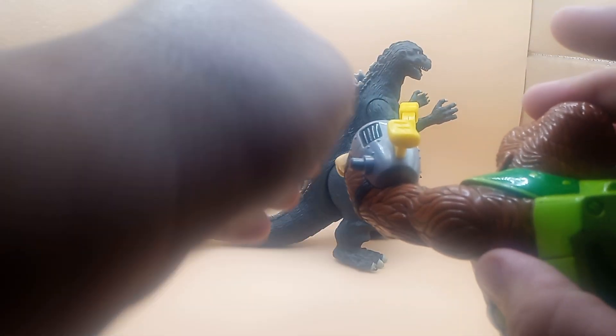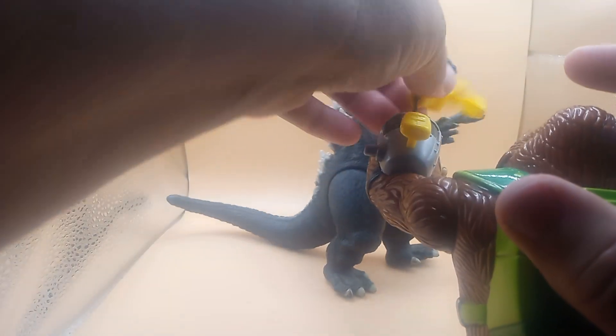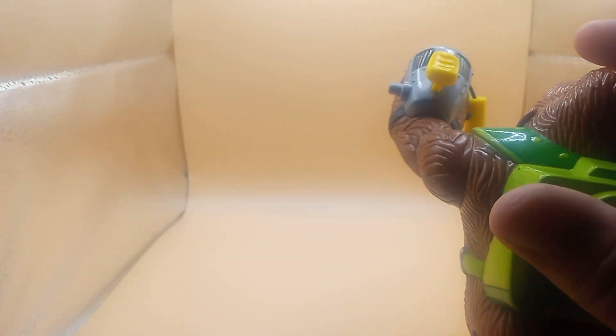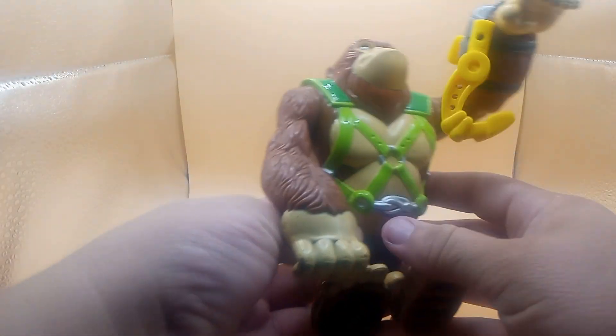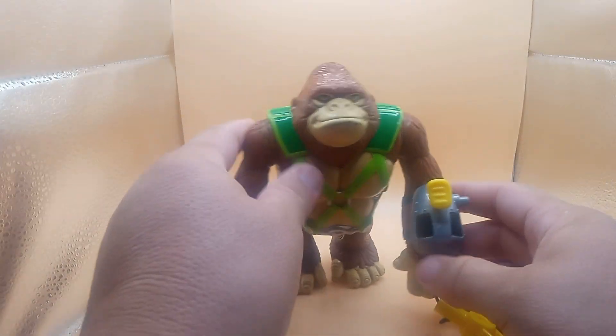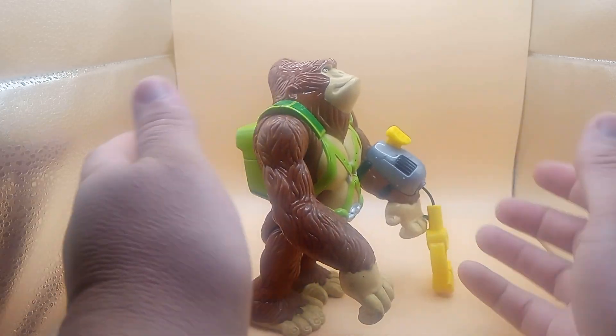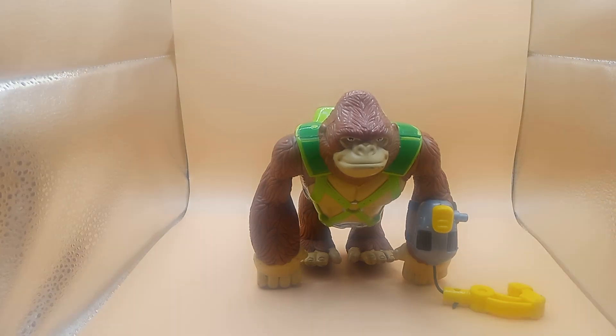Or grab it, and you can pull him back. Pretty cool, guys. Thank you, Godzilla, for being the model. Yeah, his legs move like this. His arms move like a real gorilla. You can stand him up, but he doesn't look right that way. It looks better doing it this way.